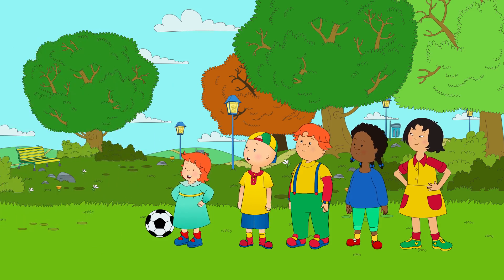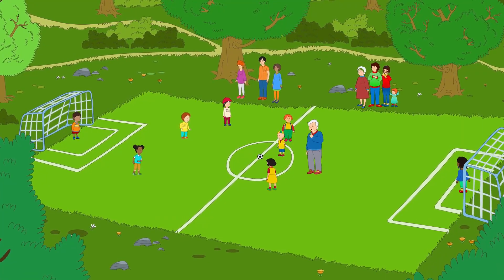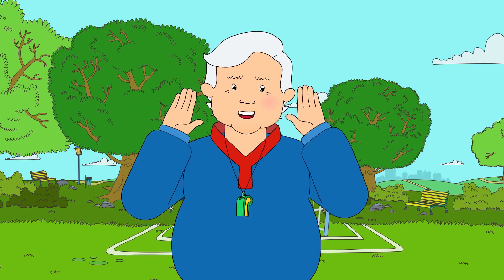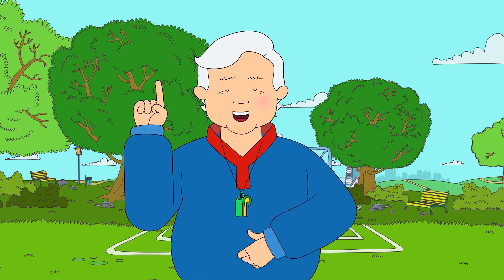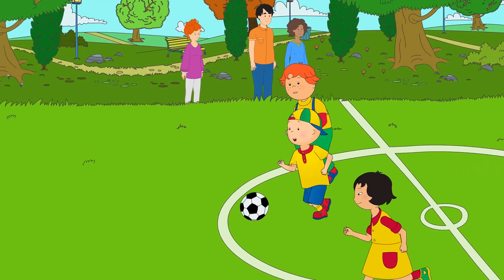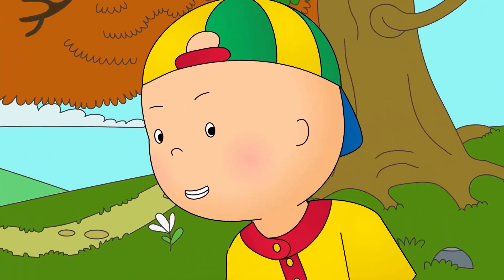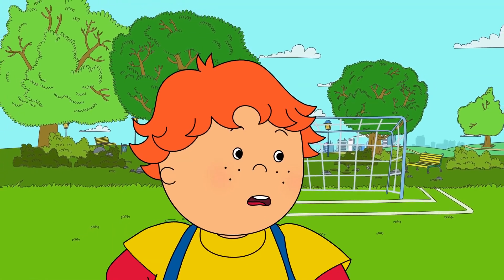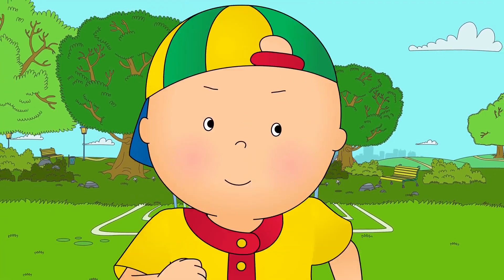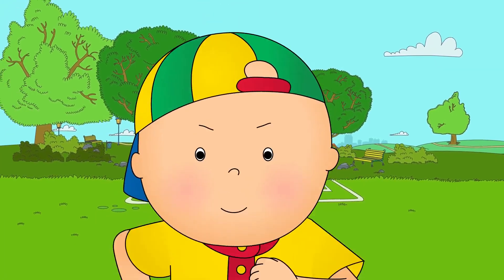Let's go! Good luck, Caillou! Okay, everybody ready? Three, two, one! Caillou dribbled the ball down the field. He wanted to score a goal. Over here, Caillou! Pass to me! I'm open, Caillou! Caillou could hear Sarah and Leo calling, but he wanted to score a goal himself.